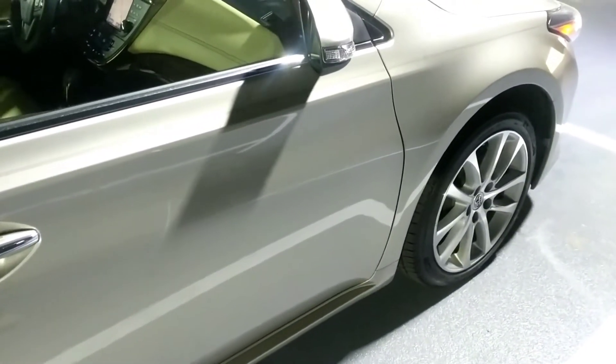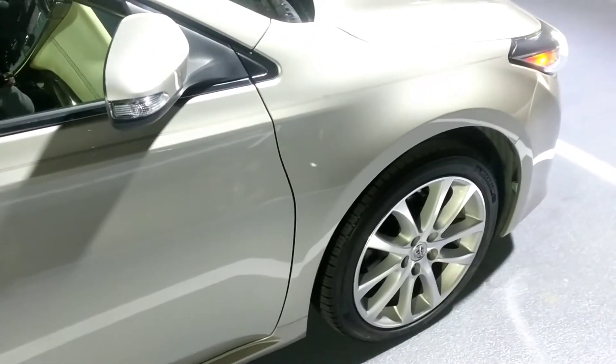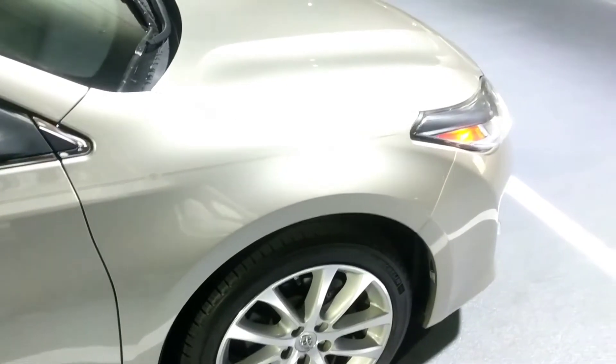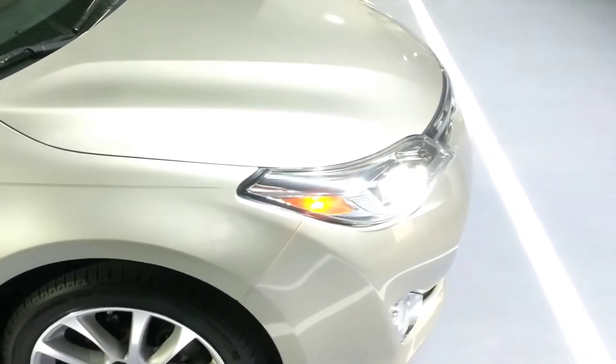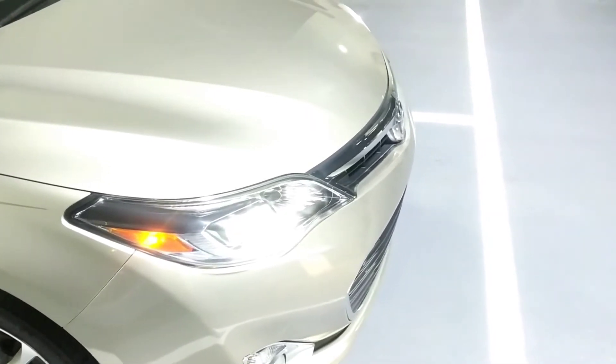Turn signal indicators are mounted in your mirrors. On the mirrors as well, you also have a blind spot indicator that will illuminate any time a vehicle is in your blind spot. If you're in a crowded parking lot, the vehicle will actually signal with a three-tone alert — beep, beep, beep — and it will light up your blind spot indicators on your actual mirrors.